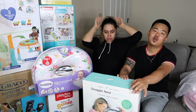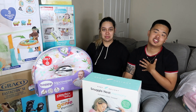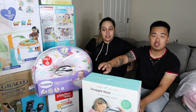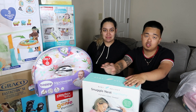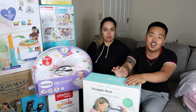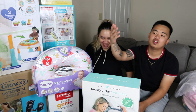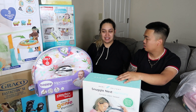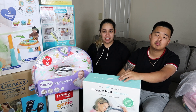Welcome back to the channel! For those who are new, my name is Martin, my name is Tanya, and today we are going to do our baby shower haul. First off, we want to say thank you to everybody who came, donated, and celebrated our baby shower with us — both sides of the family.